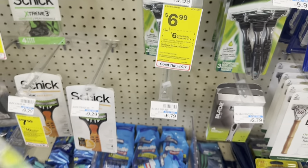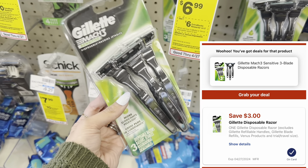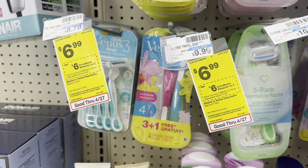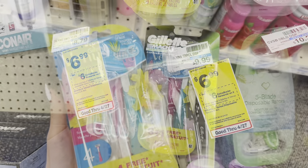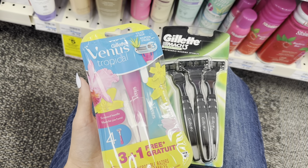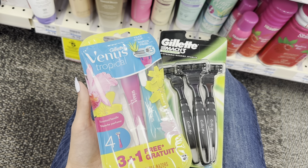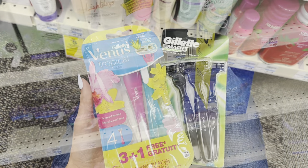Next, we have an awesome razor deal. We're going to grab the Gillette razor for $6.99 and we have a $3 digital coupon for this. We're also going to grab the Venus razor for $6.99 and we have a $3 digital for this one too. So these two razors total $13.98 before coupons. After the two digitals, we'll pay $7.98 and earn a $6 extra buck, making it only $1.98 for both packs of razors.